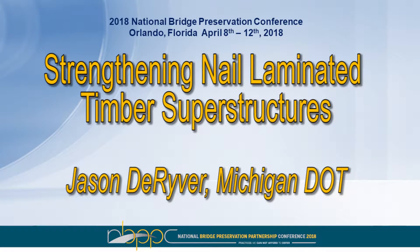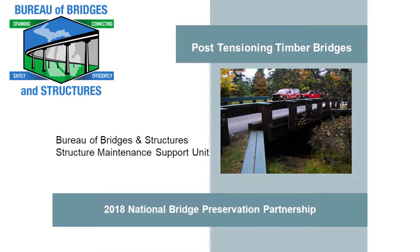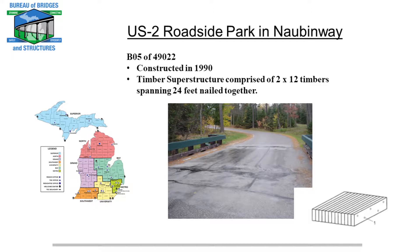If you were at my last presentation, you saw a brief beginning of this one, a teaser almost. Today I'm going to talk about post-tensioning timber bridges. Michigan's only got one nail laminated timber structure that the state agency owns. Our local agencies have several hundred of these type bridges. My first exposure to this type of superstructure is the case study I'm going to start with — a bridge in Nauvinway, up about 45 minutes west of our Mackinac Bridge, in a rest area along US-2.